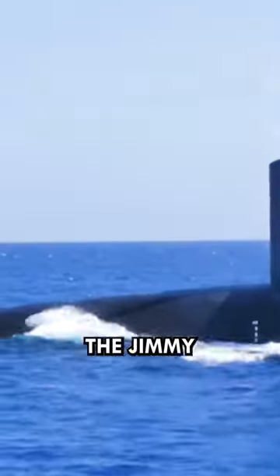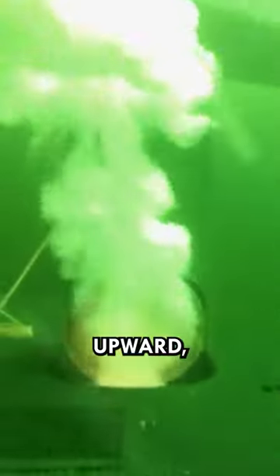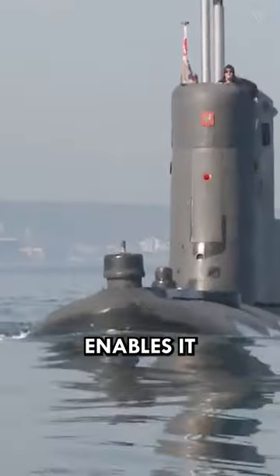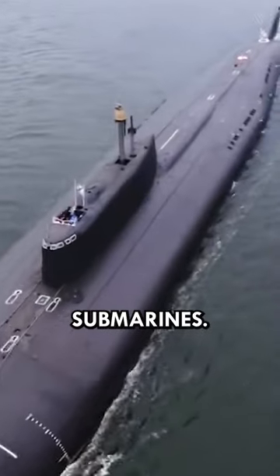Unlike most submarines, the Jimmy Carter features a modular bow section that can detach and tilt upward, revealing specialized equipment for shallow water operations and intelligence gathering. This unique design enables it to operate in coastal environments and harbors inaccessible to traditional submarines.